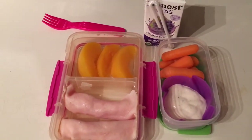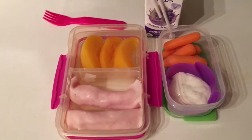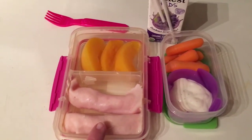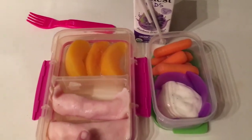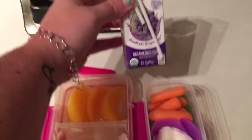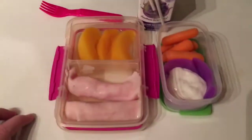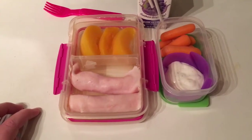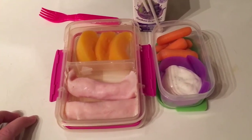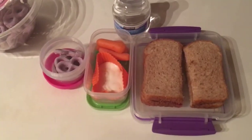It is Tuesday morning and this is what is for lunch in my daughter's lunchbox today. She's having two turkey and cheese roll-ups, peaches, carrots and ranch, and an Honest Kids Goodness Greatness juice box. This is her request — this is exactly what she wanted today for lunch, so that is what she gets.